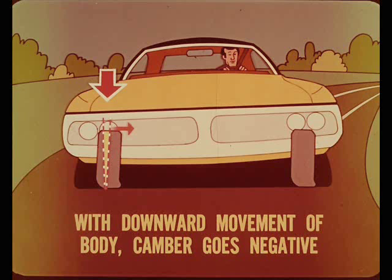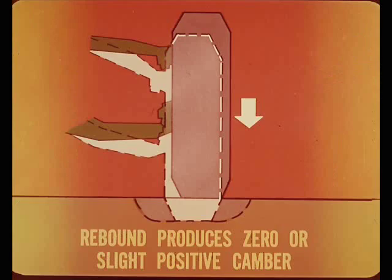In other words, with upward movement of a front wheel, or relative downward movement of the body, the camber angle goes negative. Now, in the opposite direction, when a front wheel drops into a hole, the downward movement is called rebound. Rebound action produces zero, or a slight positive camber, as the swing arcs of the suspension control arms cause the wheel to move inward, top and bottom.